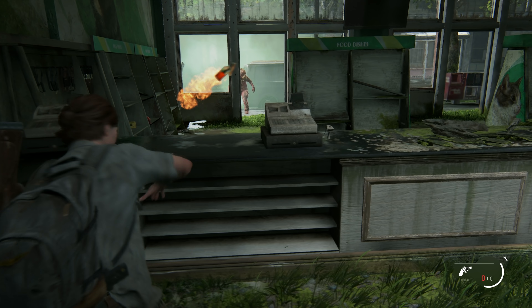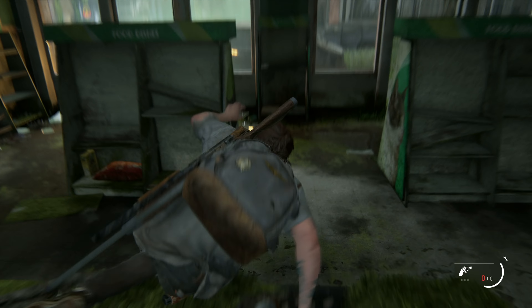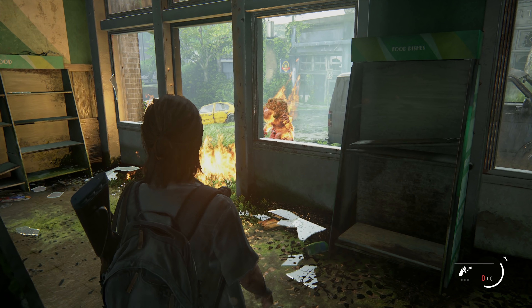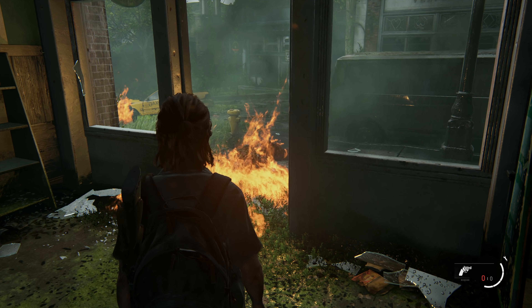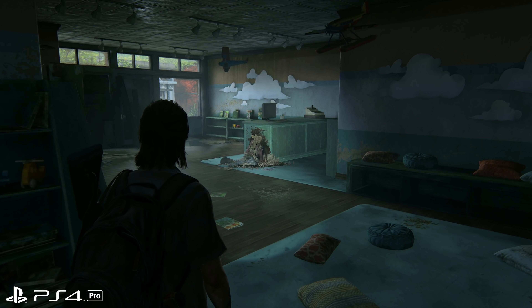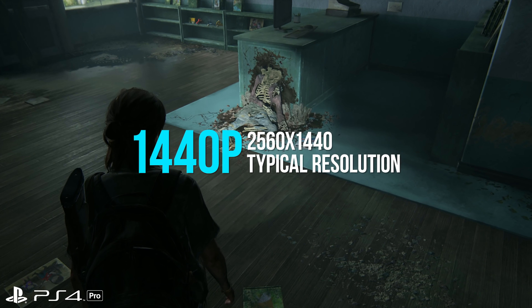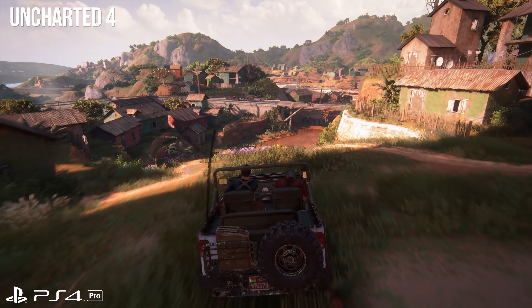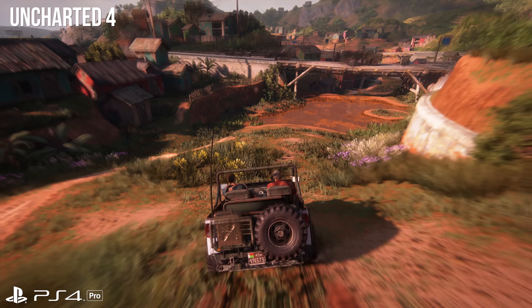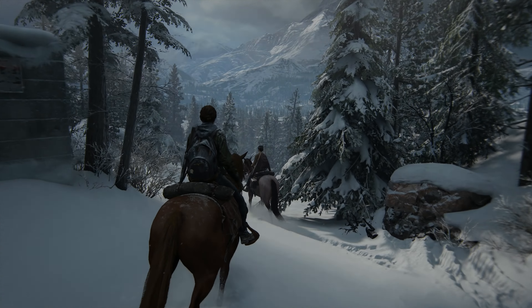We're getting some super high source-quality material here. It appears to be running on a PS4 Pro — I can infer that by pixel testing these video clips, and the footage appears to be running at 2560 by 1440, basically the same as Uncharted 4 running on the Pro. This is a 30 FPS feed and I imagine it will be running at that for the final game.